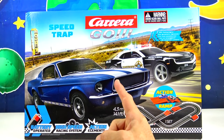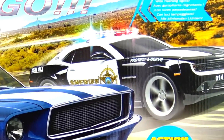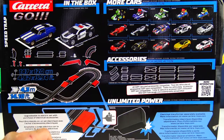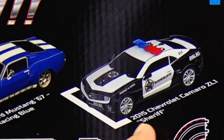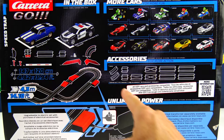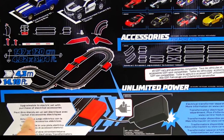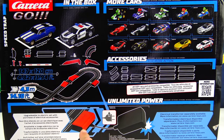Right here on the front of the box is a Ford Mustang in blue with some white racing stripes, and a Chevy Camaro Sheriff Car 911 Protect & Serve. This high-speed racing system is battery-operated and has action lights and licensed cars. On the back of the box it shows the Ford Mustang 67 Racing in blue and the 2015 Chevy Camaro ZL1 Sheriff. The track layout is kind of like a figure eight. You can upgrade from battery to electric, though the electrical transformer is sold separately.